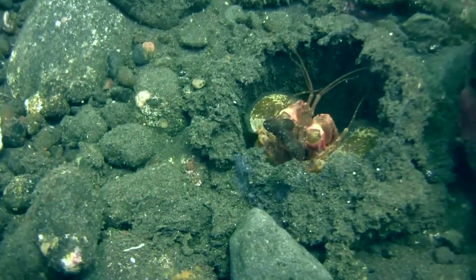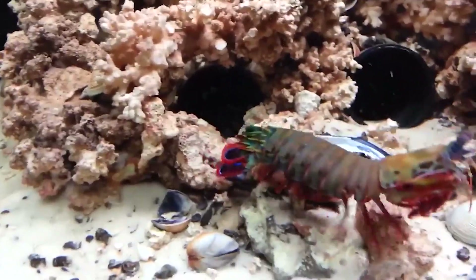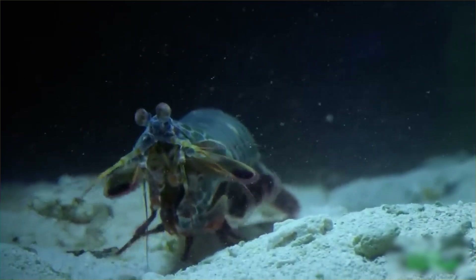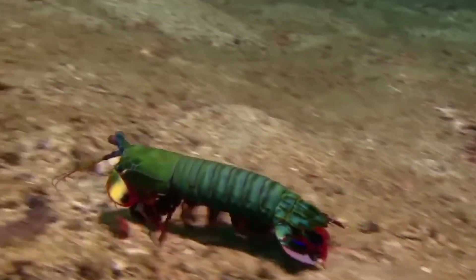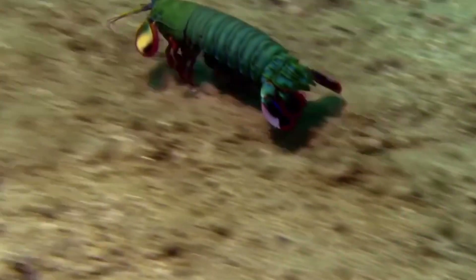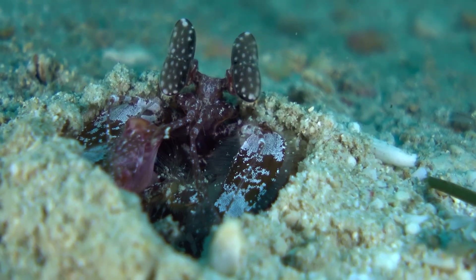But how do they relate to others of their species if they're so solitary and aggressive? Mantis shrimp have a secret signal to let others know they come in peace — they can display patterns on their bodies that are invisible to humans but visible to others of their kind, using ultraviolet and polarized light. When a mantis shrimp wants to reproduce, it signals others using these patterns, and if another also wants to reproduce, they can safely mate without risking being attacked.